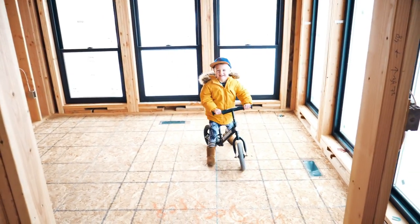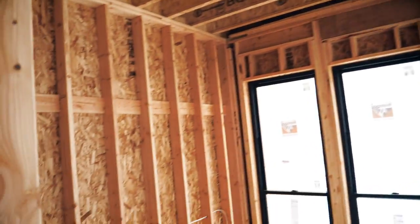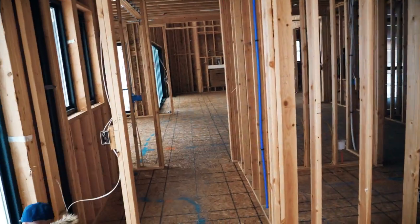How do you like it? My windows look great. Yeah, really great. We'll have a barn door here that slides shut.